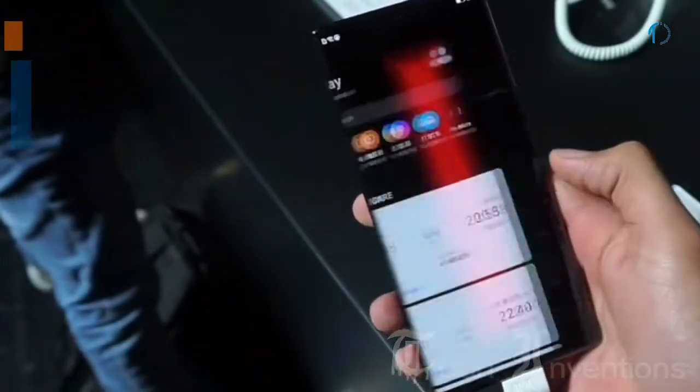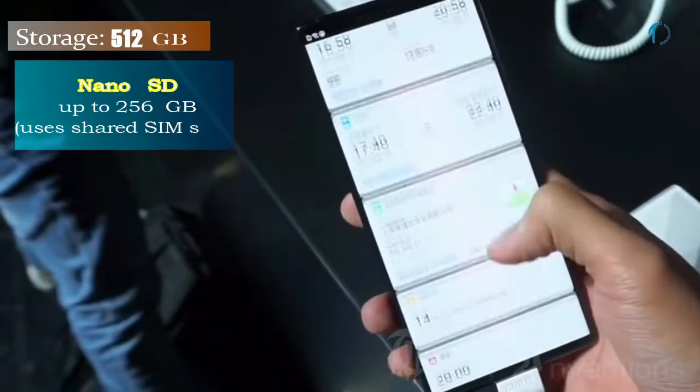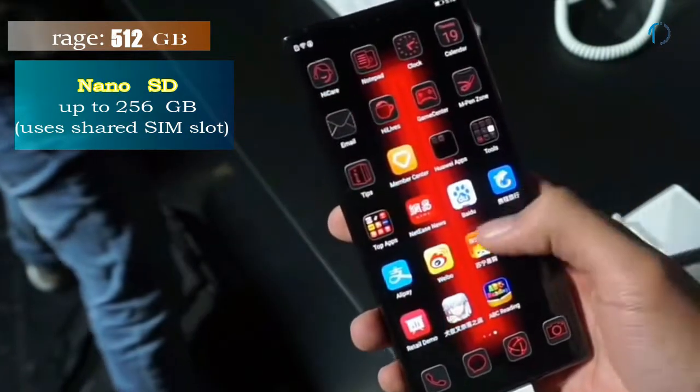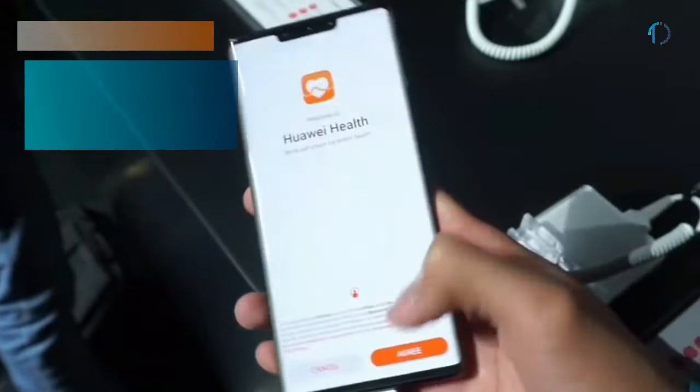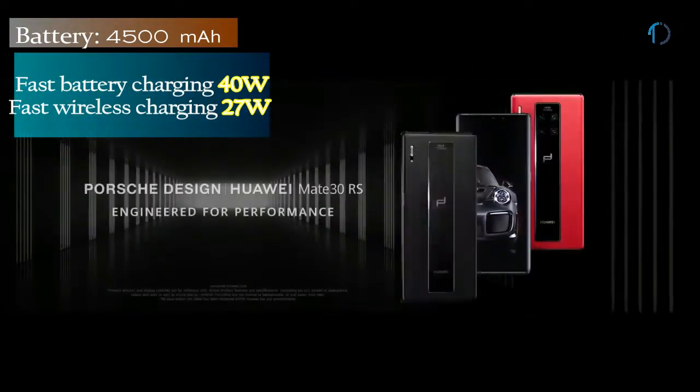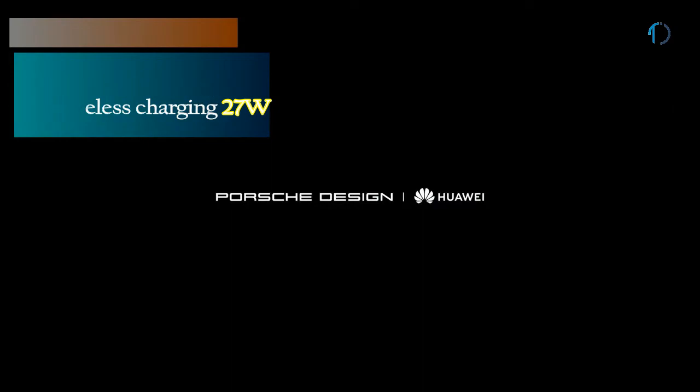It runs EMUI 10 based on Android 10 and packs 512GB of inbuilt storage, expandable by a microSD card up to 256GB via shared SIM slot. The Mate 30 RS is powered by a 4500mAh battery with 40W fast battery charging.